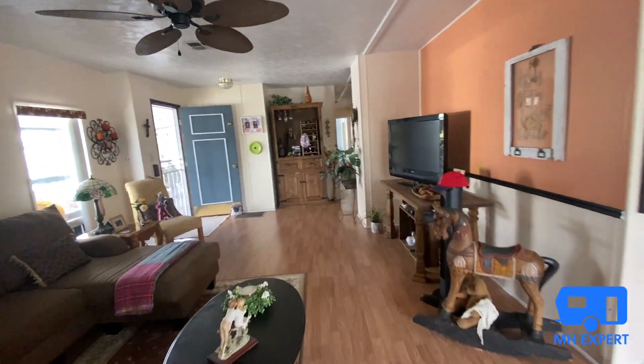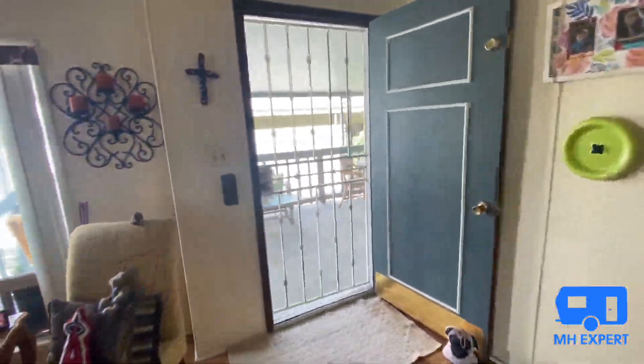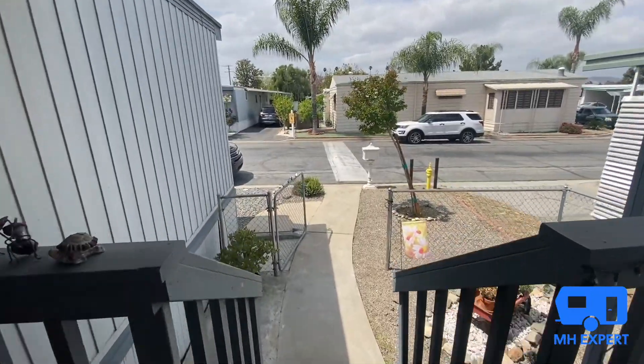Thank you for watching this addition to the Manufactured Housing Expert channel. Again, my name is Shane Jaffe. You can check out my bio at homequestsales.com. We hope you enjoyed this tour — send us love by hitting that like button. We're here for you. See you next time.